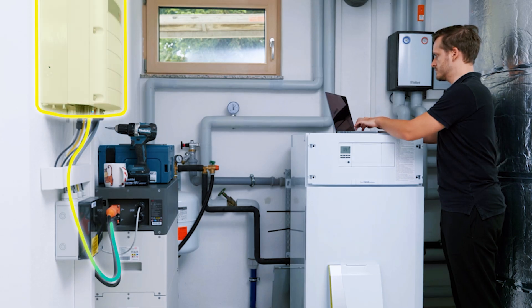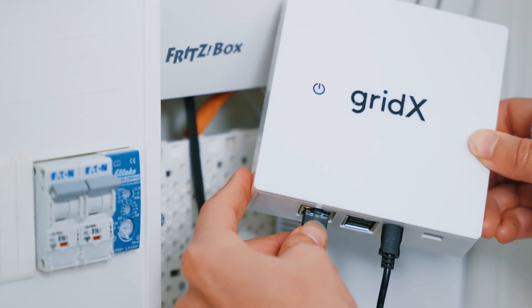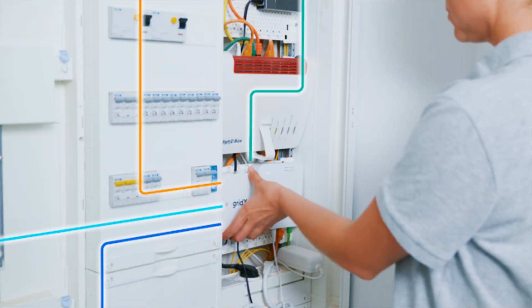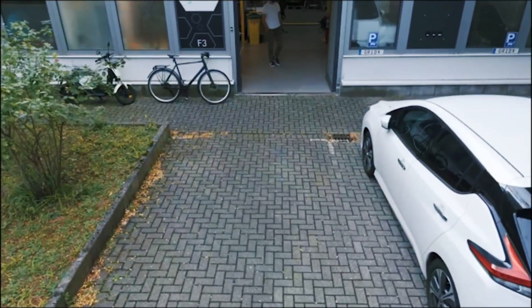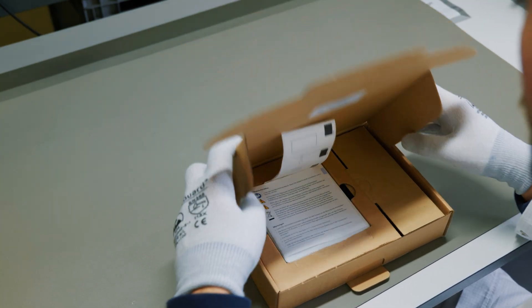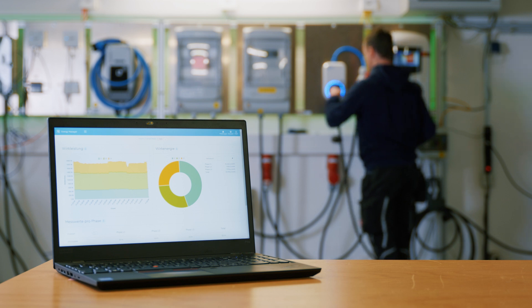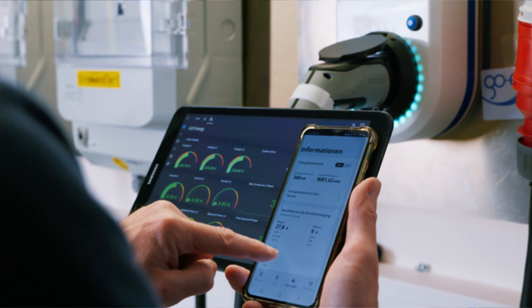With GridX you can build a secure, scalable HEMS that meets your customers' specific needs. The GridBox is the core of our solution, acting as a robust local gateway that manages energy flows in real-time. Manufactured and tested in Aachen, each GridBox is white labeled to become your personalized product. Our test lab ensures compatibility with a wide range of energy assets for continuous error-free performance.